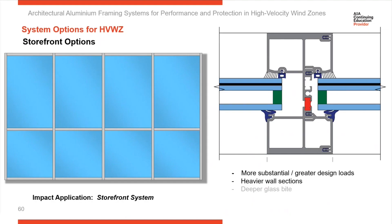Here's an example of a storefront application. On the left is a typical storefront application, and on the right is an impact-rated storefront system.